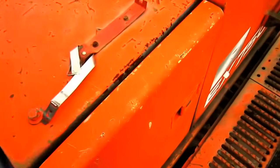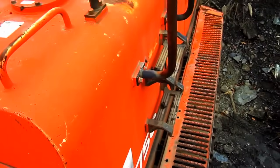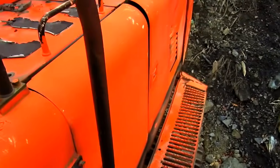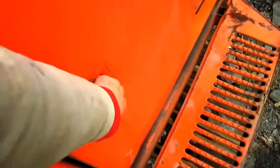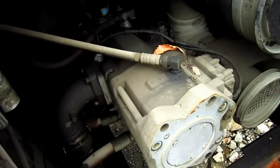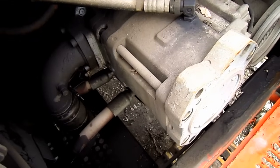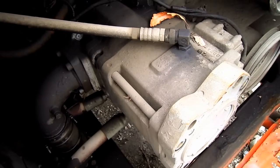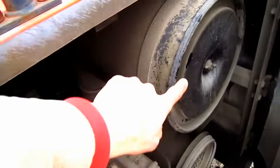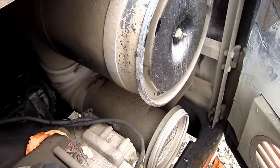Located directly behind the operator's cab is a utility storage compartment, which you can see right here. Inside of this compartment, here you can see the hydraulic pumps on the EX750. This machine uses two variable displacement axial piston main pumps to provide its fluid power. Here you can also see the air cleaner and below it the air intake for the engine.